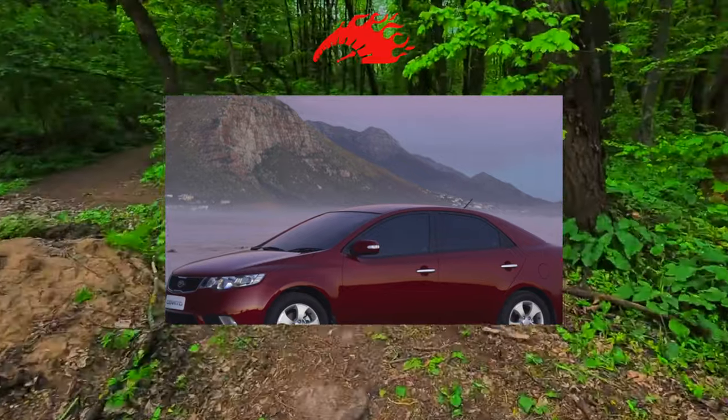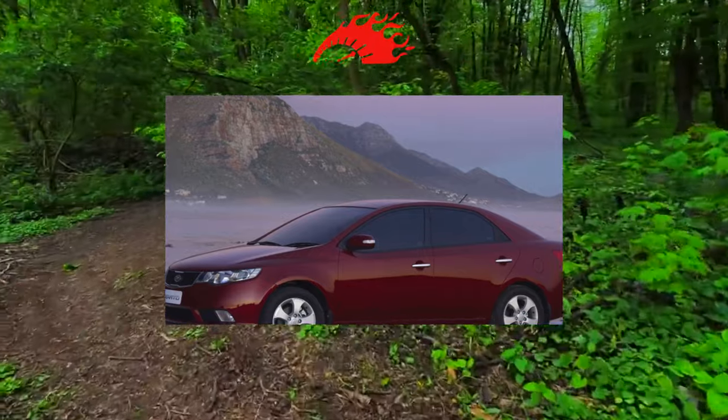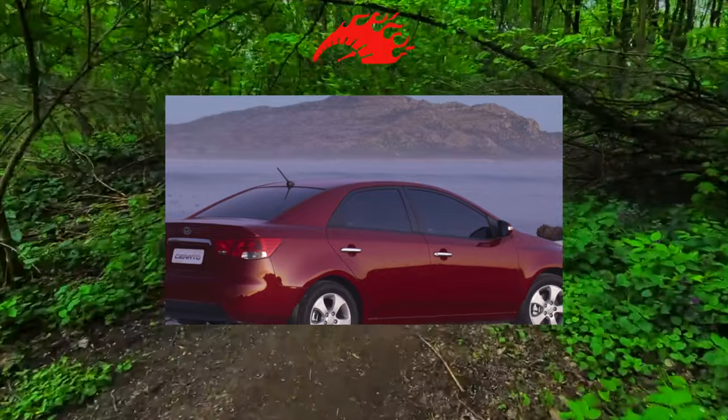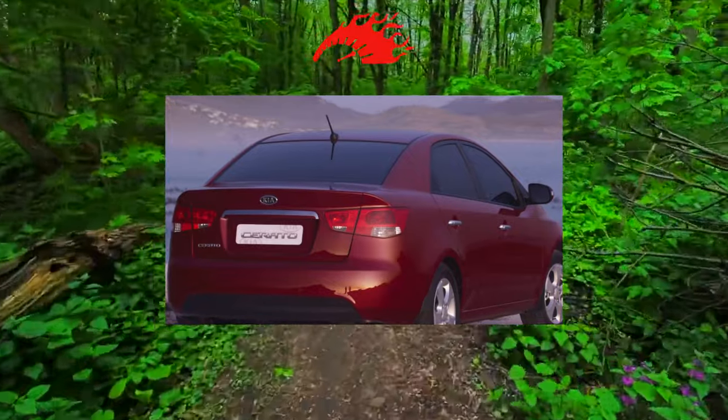The paintwork of the Cerato is frail, and the metal itself is not strong enough and resistant to corrosion. A sedan can become chipped anywhere — from the traditional sills and wheel arches to the roof and pillars. The roof suffers the most, as it is not initially protected from rust and may blister after just two to three winters.